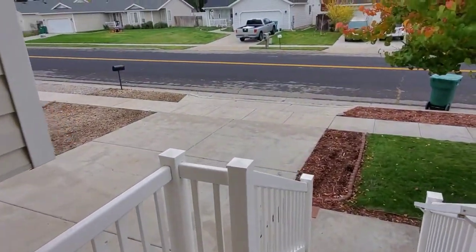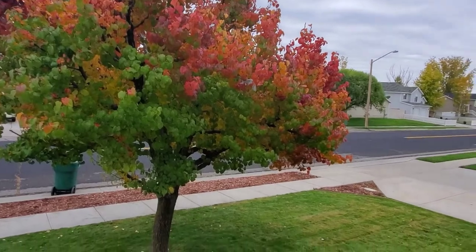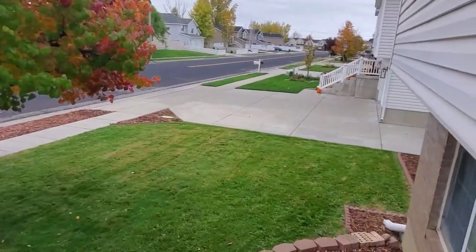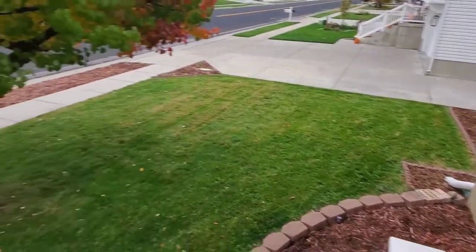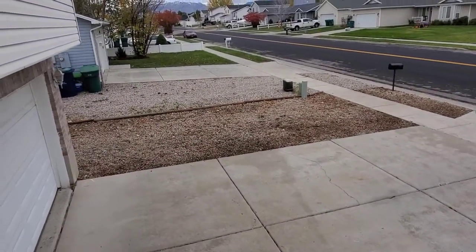Upstairs... here's the front door. It's a split entry house. I'm going to come out here and see our front yard. We have this beautiful tree. Nice little spot there. Got a gravel spot over there so I can park my work truck off the side.